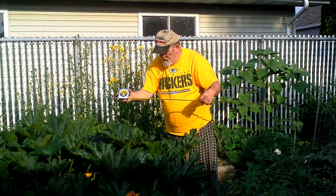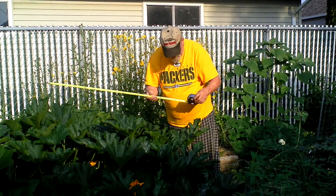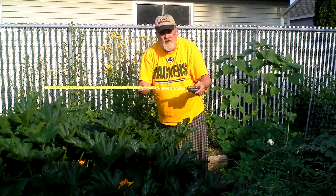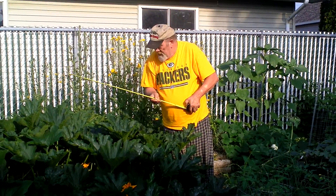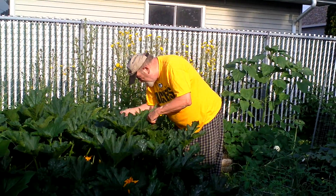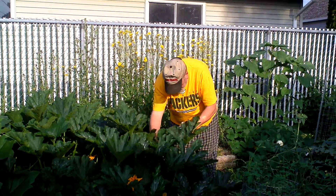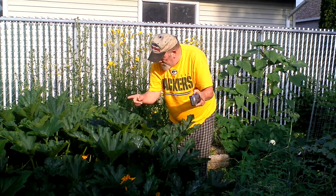These plants are — you can see this — might as well say 45 inches tall. Let me tell you, I got zucchini coming out of my ears. Matter of fact, some of these are ready to pick. They're stir-fry. I got them from this side to this side.